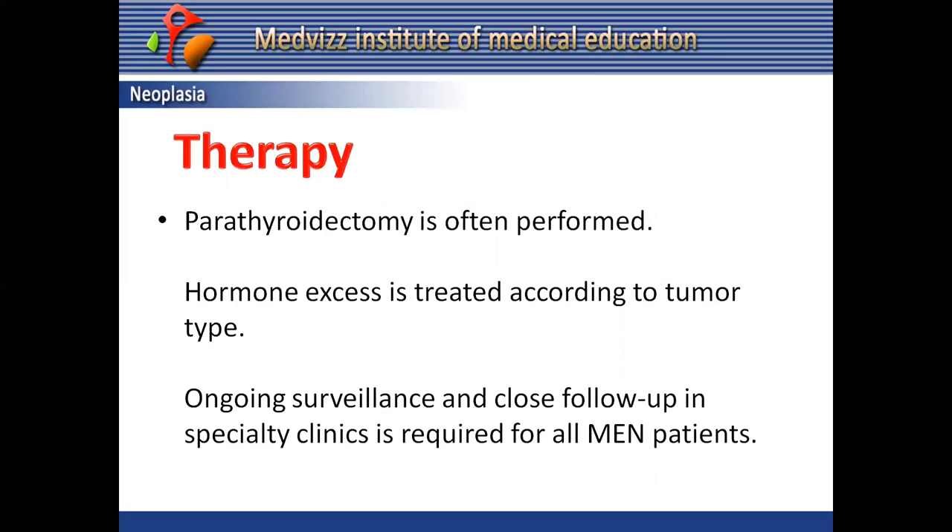The therapy of choice for MEN1 is parathyroidectomy. Hormone excess is treated according to the tumor type. Ongoing surveillance and close follow-up in specialty clinics is required for all patients with multiple endocrine neoplasias.